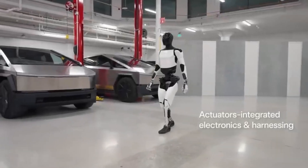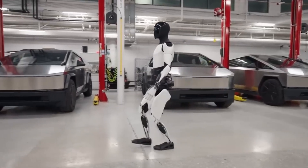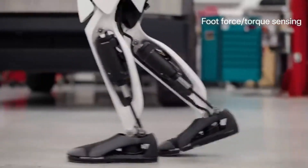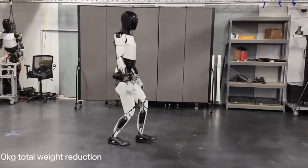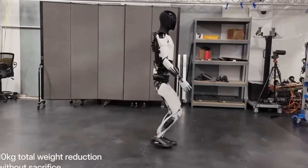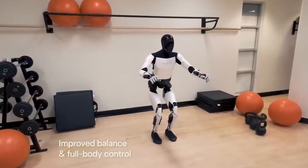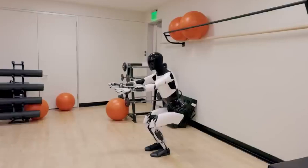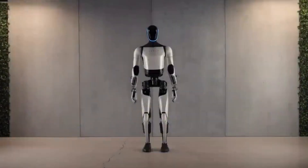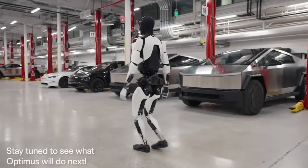Optimus itself is a technological marvel. Standing 5 feet 8 inches tall and weighing 125 pounds, it is designed for versatility. Its construction uses lightweight yet durable materials, and it is powered by a 2.3-kilowatt-hour battery. This proprietary energy management system ensures efficient performance, whether the task is light or intensive. With 40 electromechanical actuators, Optimus delivers precise, human-like movement. It can walk at speeds up to 5 miles per hour and carry loads of up to 45 pounds.